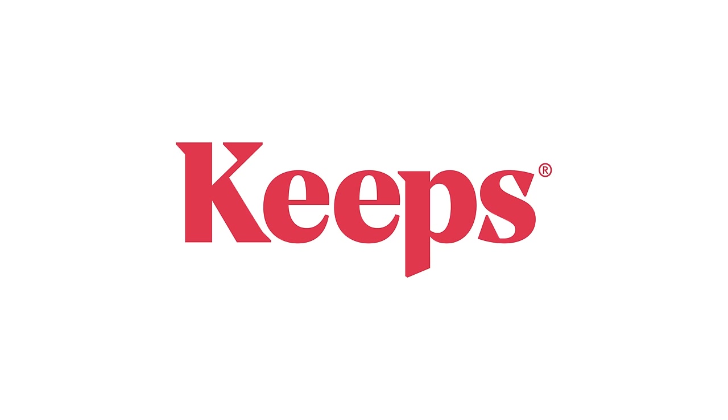This episode is sponsored by our friends over at Keeps. I've got a really interesting and beautiful Rolex Explorer II here, and I'm going to show you this watch and tell you what makes it so special in just a little bit.